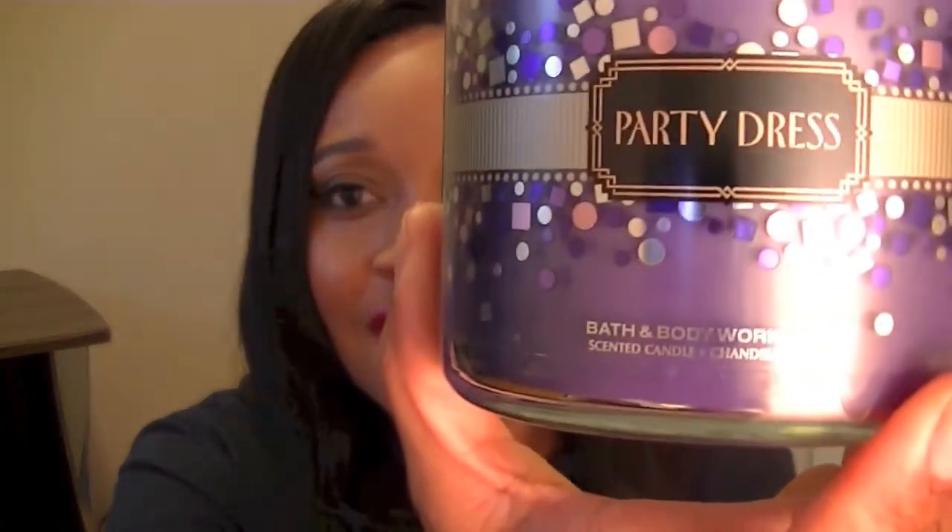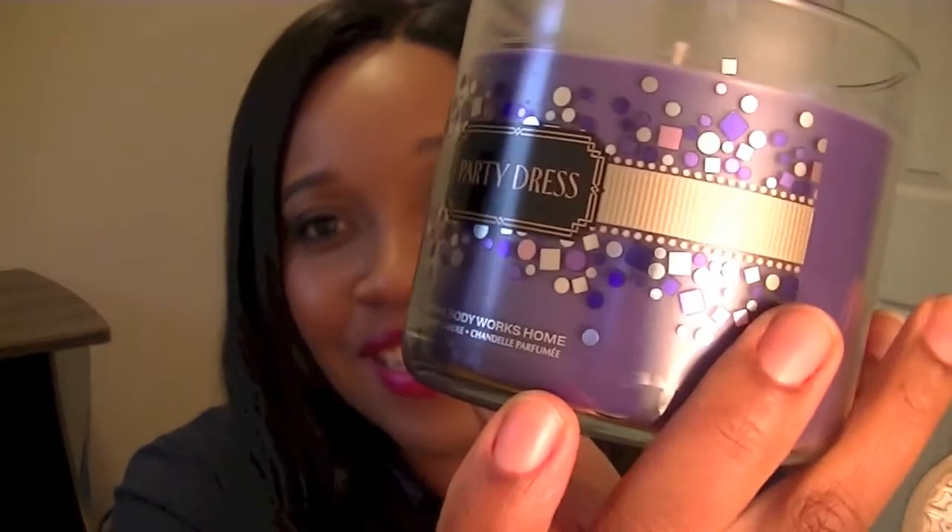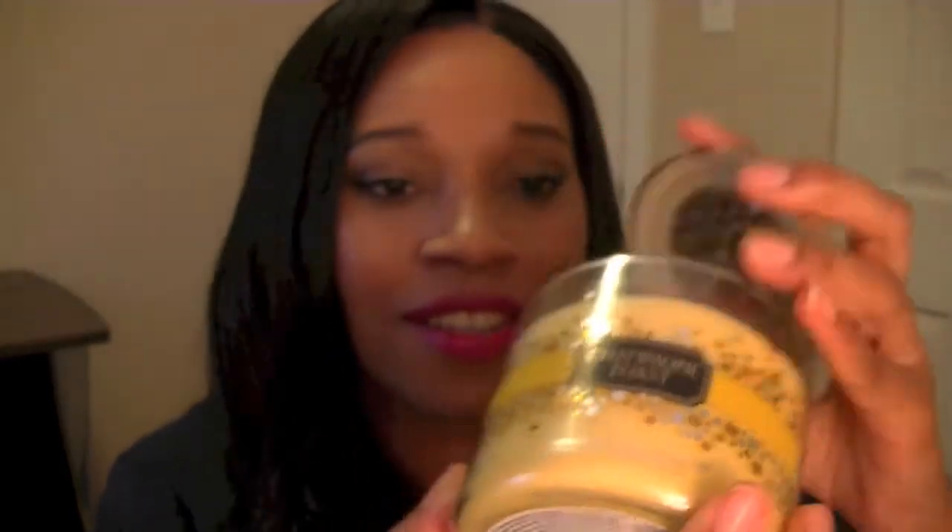I also picked up the Black Tie candle. This one smells like a really nice smelling man — you know, going out on a date and getting in their car and their cologne is smelling up the car. It just smells so nice. If you've ever smelled the Black Tie candle, let me know if you feel the same way. It's a grown, nice-smelling man scent. The Party Dress scent is the grown woman's scent — love it. And then I picked up Champagne Toast, which is very sweet. Love that one.